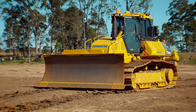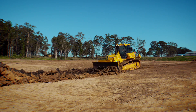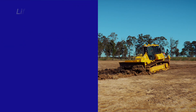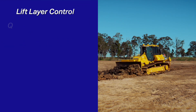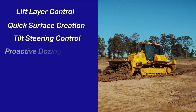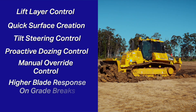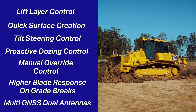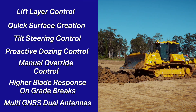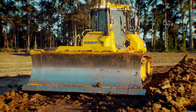Komatsu Australia and New Zealand have recently launched the IMC 2.0 dozer range. The upgrades include lift layer control, quick surface creation, tilt steering control, proactive dozing control, manual override control, a higher blade response on grade brakes, and multi GNSS dual antennas. All these upgrades have been implemented based on customer feedback.